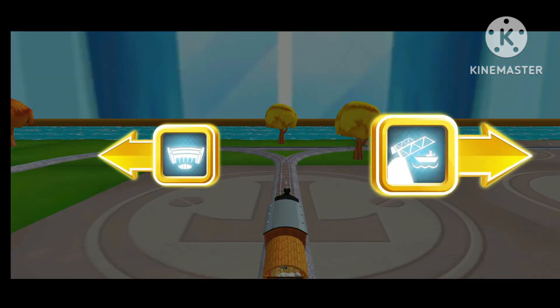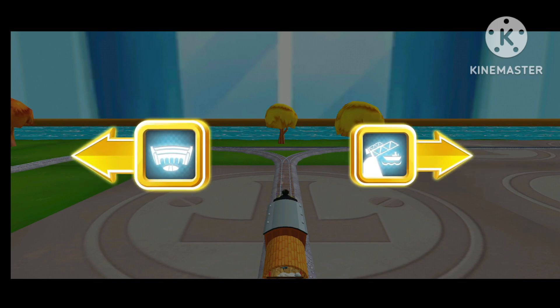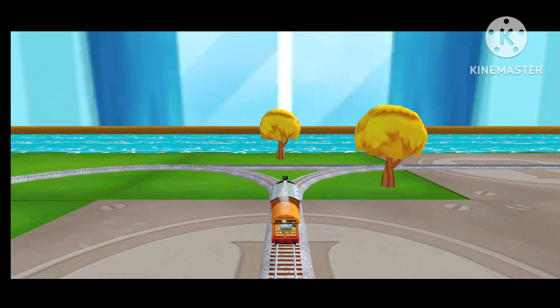Which way do you want to go? Right leads to the rolling bridge. Left leads to Tidmouth Sheds. Next stop, Tidmouth Sheds.